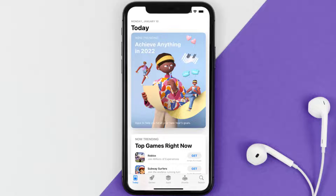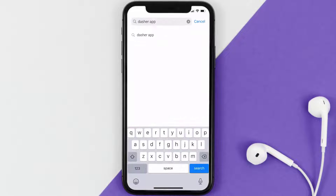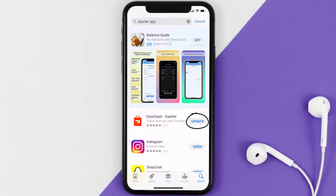Open up the App Store on your device and then tap on the search icon in the bottom right corner. Search for the Dasher mobile app, and if you see the update button right next to the app name, simply tap on it to make sure you're running the latest version.